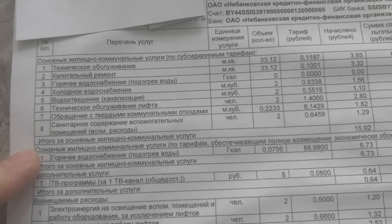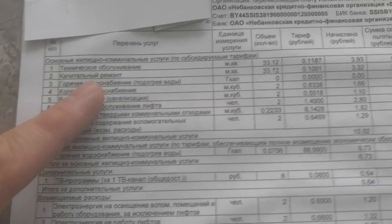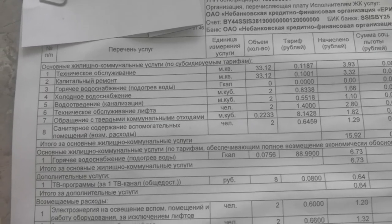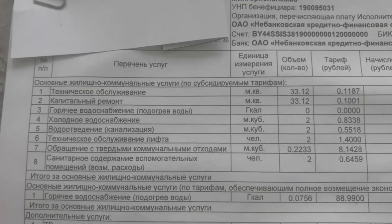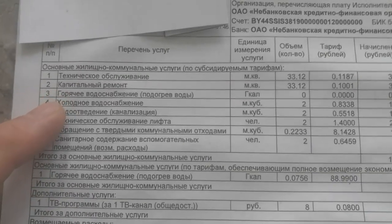Number two is known as capital refurbishment, which means that each apartment block is refurbished as part of upkeep of the building. Number three deals with hot water.